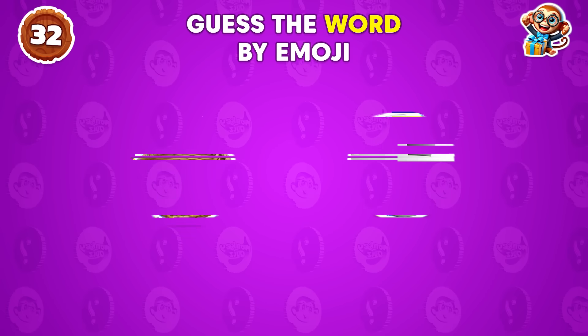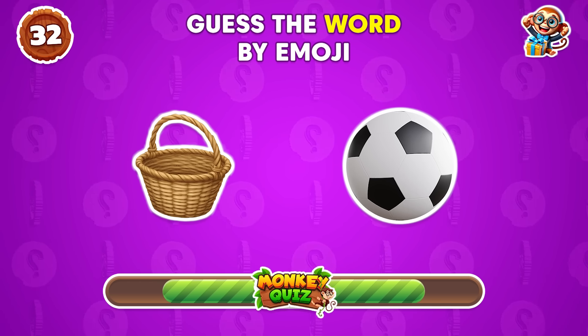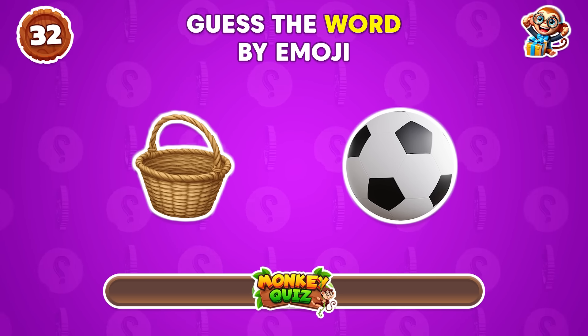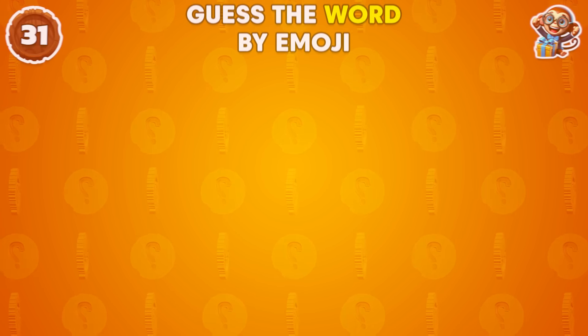Which word comes to mind? Basketball! Next word.